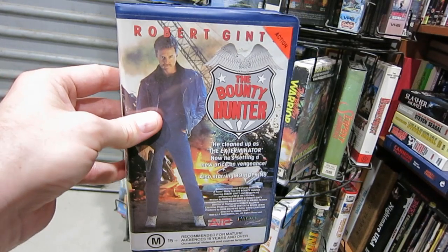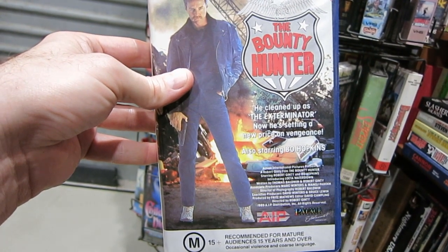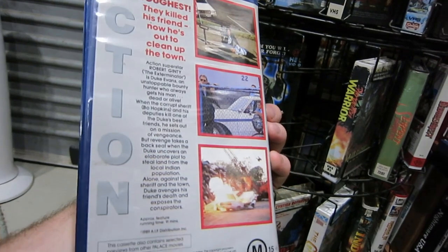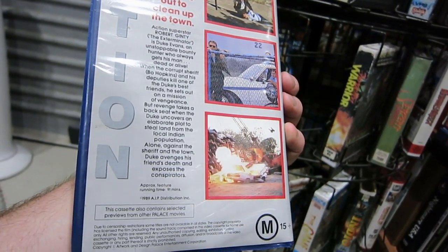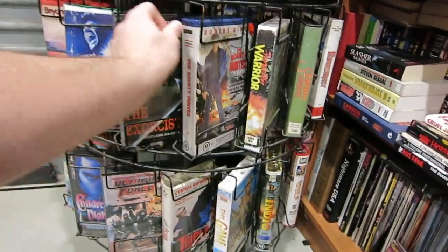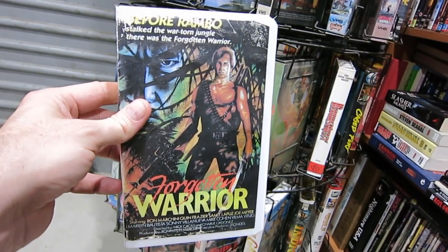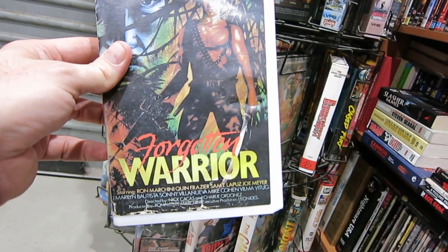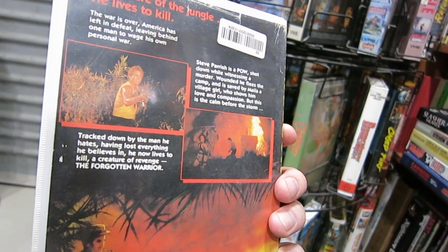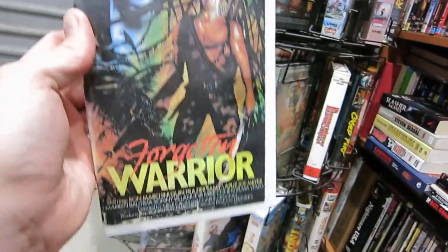The next one here is Robert Ginty's The Bounty Hunter — another AIP film, so the Priors would have been involved at some point. Fritz Matthews heavily involved in AIP films. Bounty Hunter — I don't recall much about this one at all. It's got Bo Hopkins in it, and that's a pretty good explosion there. So I should probably check this one out again. The next one we're checking out here is Forgotten Warrior — 'before Rambo stalked the war-torn jungle, there was The Forgotten Warrior.' With Ron Marchini in this film. It was okay from memory, I think it was also shot in the Philippines, but nothing that's stuck with me as being awesome. I should probably check it out again, but I love that cover — and that's why it's been on the carousel.